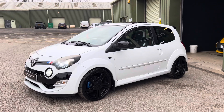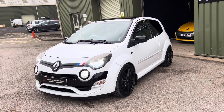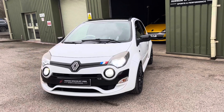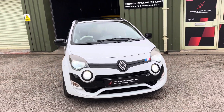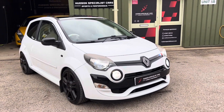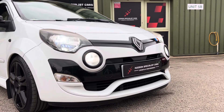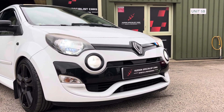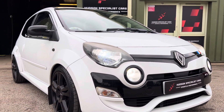First and foremost, finished in Glacier White, and of course this is a facelift model of the RS Twingo. Quite a limited run model — they didn't build many at all — but obviously a completely revised front end, so new front bumper, quite similar to the RS Clio's with a little aero scoop there, and also integrated fog lights and main beam headlights as well.